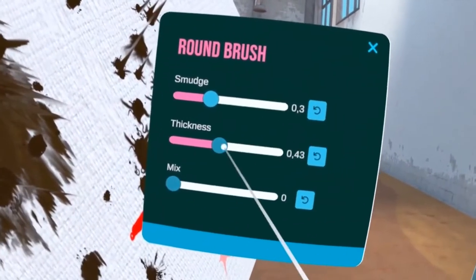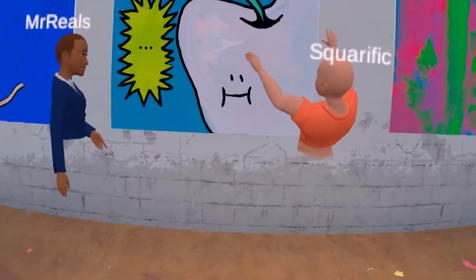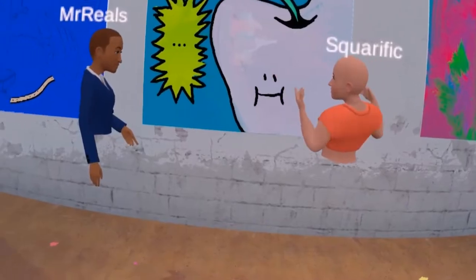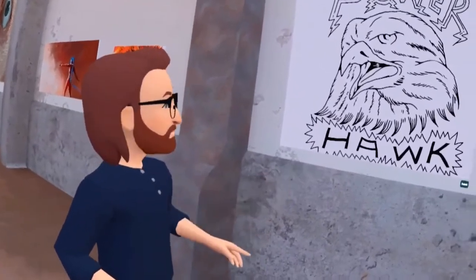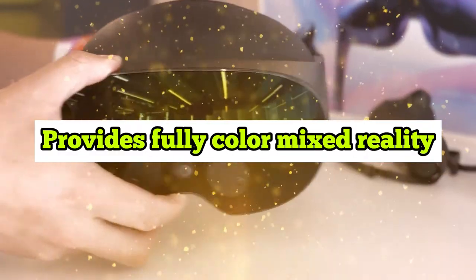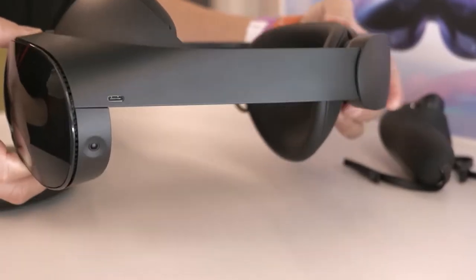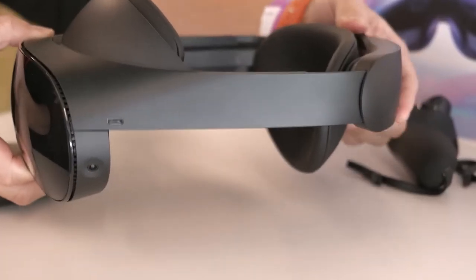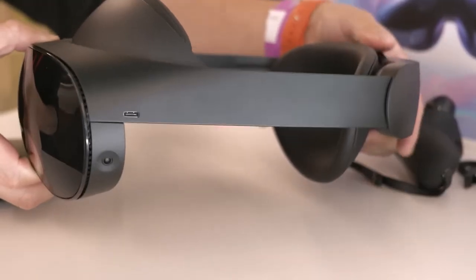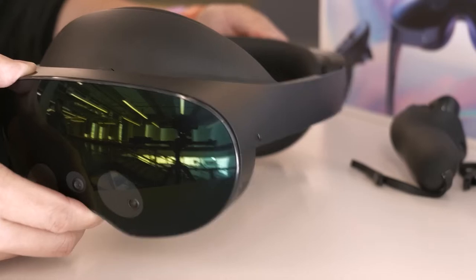The redesigned optical stack reduces the depth of the optical module by 40% while delivering clear and sharp pictures. Compared to MetaQuest 2, Pro also has 37% higher pixels per inch and 10% greater pixels per degree. It has improved full-field visual sharpness in the center view, with improvement in the peripheral region and a large color gamut that provides fully color mixed reality. A high-definition, full-color mixed reality experience is unlocked by MetaQuest Pro's brand new sensor architecture and high-resolution external cameras that record four times the pixels of MetaQuest 2's internal cameras.